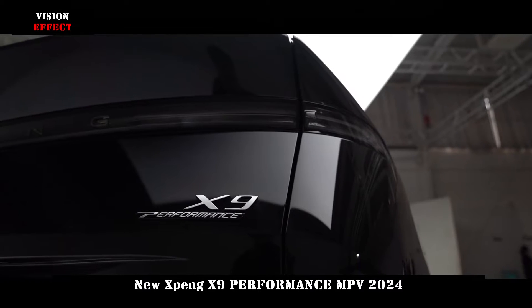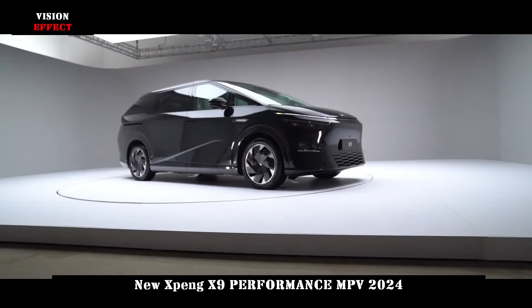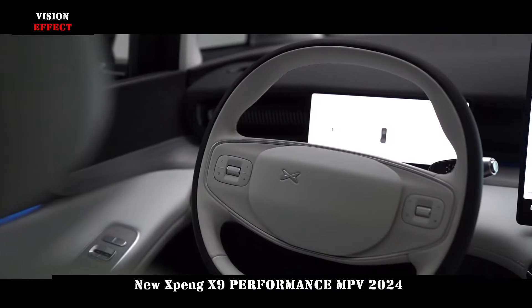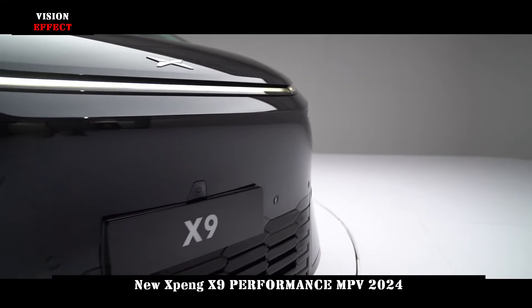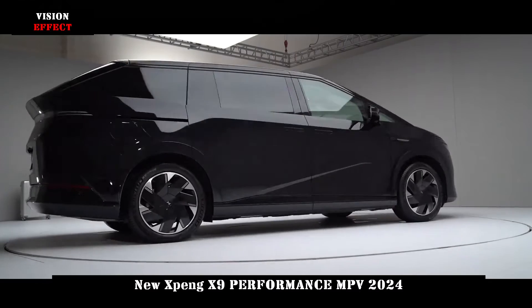Xpeng's first MPV model, the X9, has been introduced, supporting rear-wheel steering and a CLTC range of up to 702 km. On October 24, at its 1024 Technology Day, Xpeng Motors officially unveiled its new MPV model, the Xpeng X9.